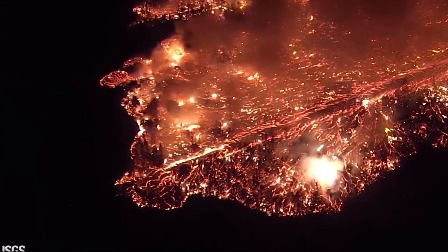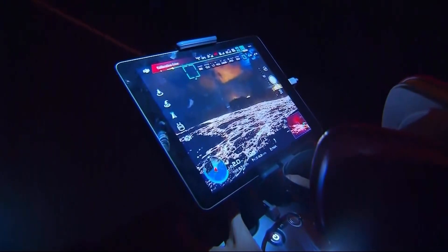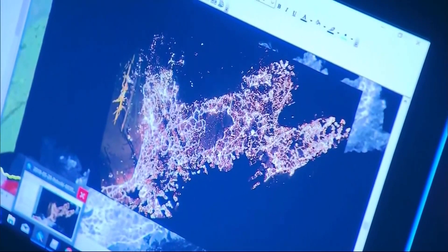As the lava moves, the group's routine stays largely the same: fly — "We're just about at 100 meters altitude, got 97% battery" — take photos, upload the data. "So this is an Esri basemap. Analyze it. It doesn't appear to have widened here." And repeat.